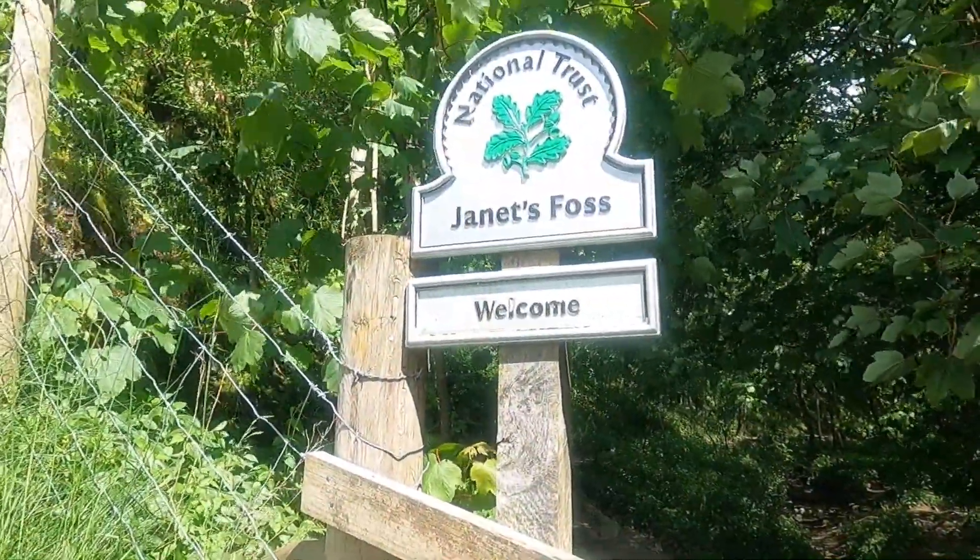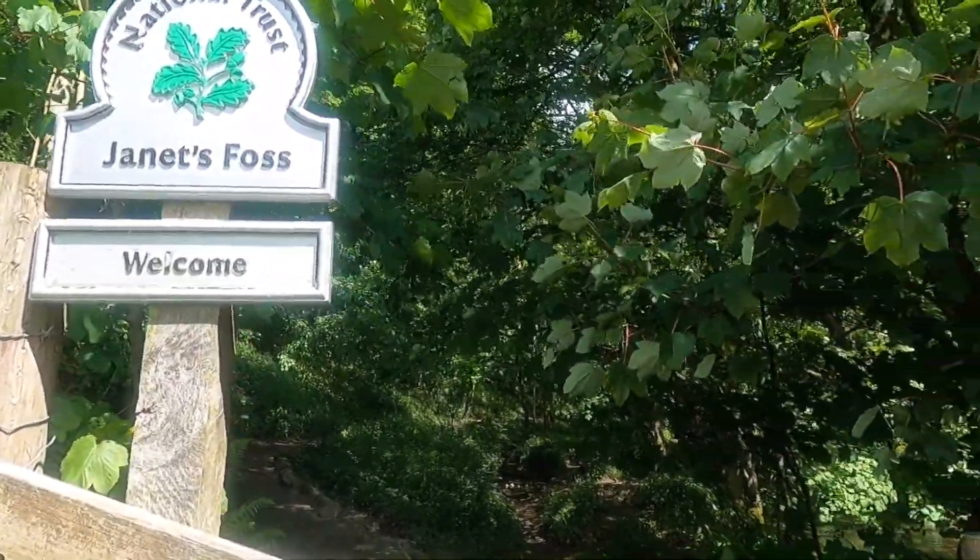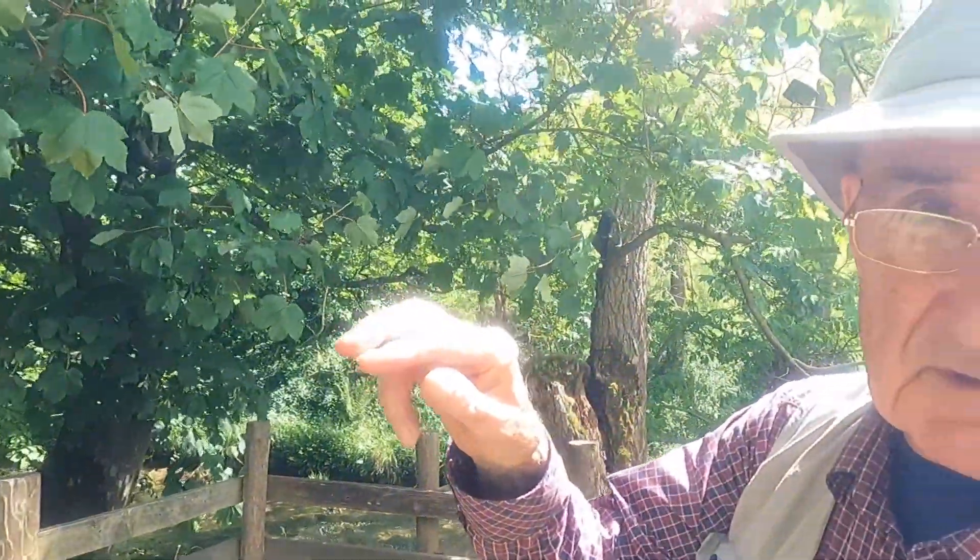This is Janet's Foss. Where did that name come from? The Foss is a local name — as you remember from near Stainforth, Foss is a local name for waterfalls. So this little bit up here, Janet's Foss, is actually a small waterfall. That's where we're heading.